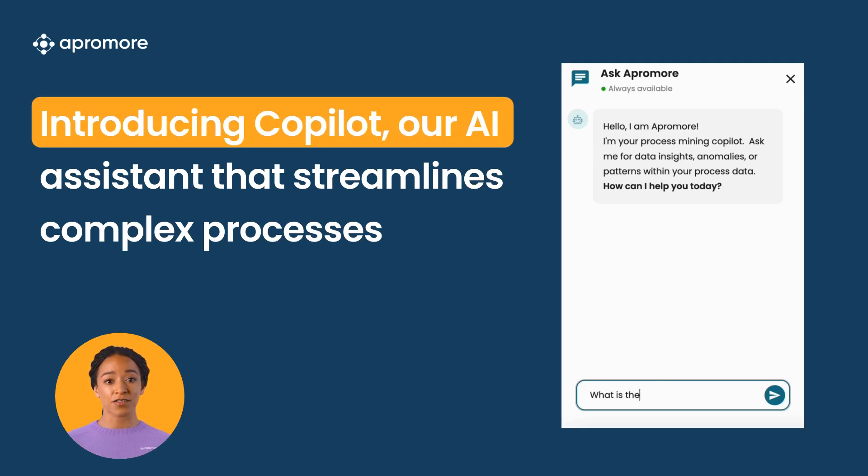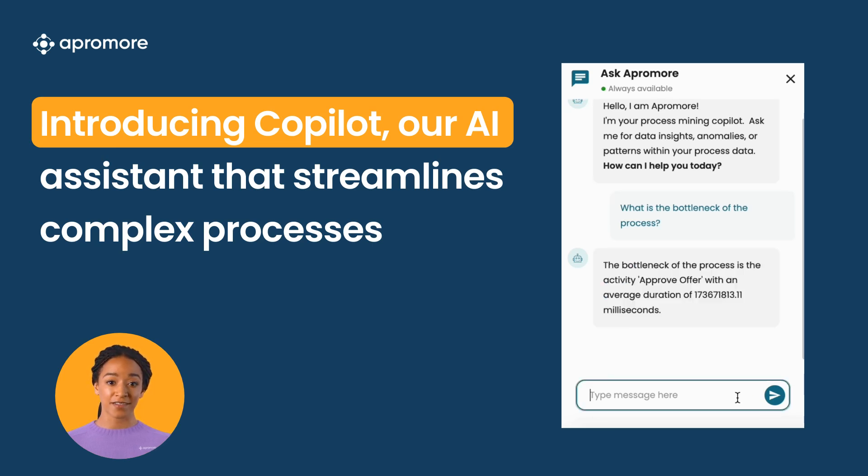Introducing Copilot, our AI-driven assistant that identifies bottlenecks and frictions in processes. With a conversational interface, it provides real-time guidance and predictive insights, streamlining discovery and analysis tasks.